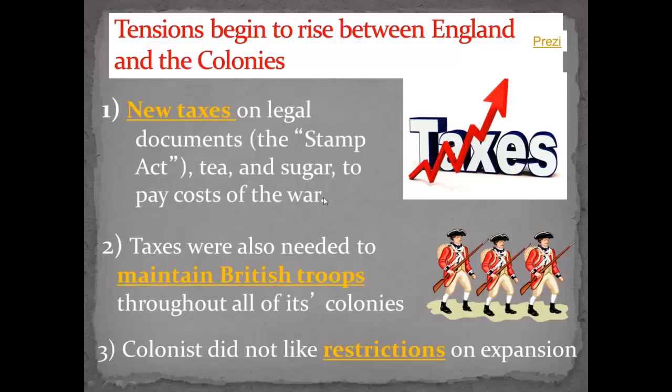Taxes were also needed to pay for the British troops stationed throughout the colonies — to maintain the Proclamation Line, to provide protection against the French or Spanish, and to protect against any Indian incursions. Colonists didn't like having all these British troops around, and the British troops didn't like being there. The colonists also didn't like the restrictions on expansion from the Proclamation of 1763.